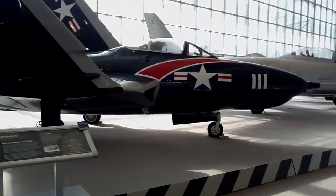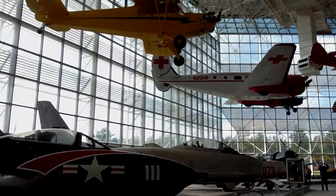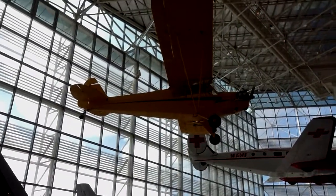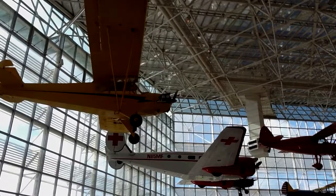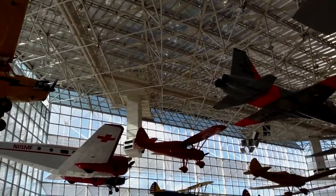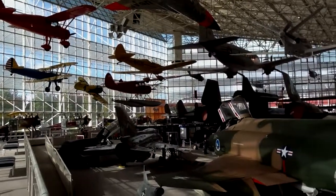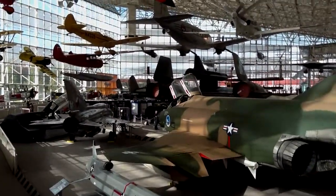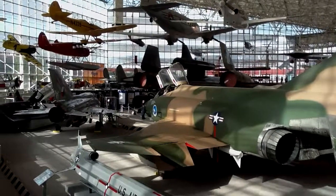Look at these planes. And a Piper Cub, I believe — used quite a bit during World War II just as a spotter plane. But this is a hell of a place. Cool, huh? Well, I'll let you go for now.